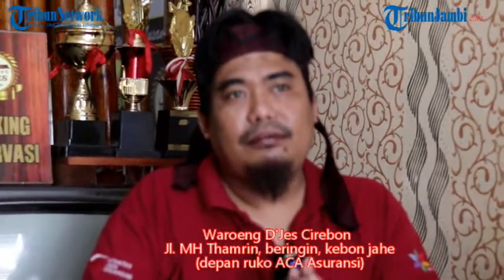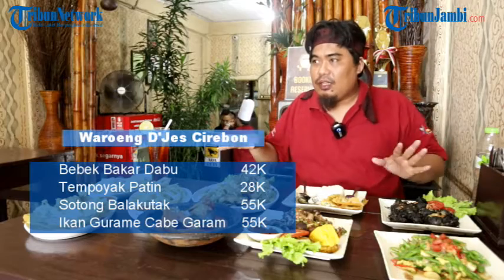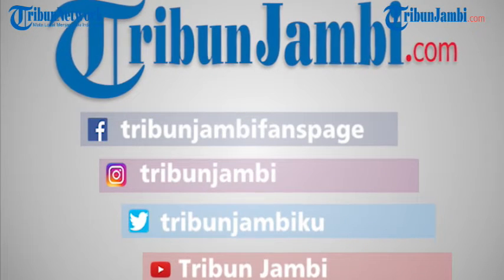Jadi yang penasaran, lokasinya di depan asuransi Aca, Mall Kapu, Jambi. Jadi kalian bisa ke sini, di sekitar Mall Kapu — ini di depan Mall Kapu. Harganya juga tidak terlalu mahal, nanti bisa lihat harganya di bawah. Oke, mungkin sampai di sini dulu review saya kali ini. Saya Muhammad Yandrin Lali. Untuk seluruh makanan yang ada di Warung The Jazz, saya bisa bilang semuanya enak dan kalian harus coba. Assalamu'alaikum warahmatullahi wabarakatuh.